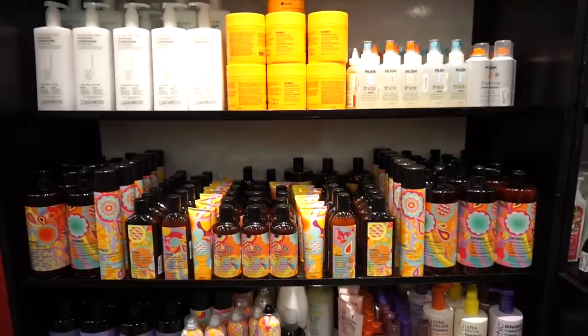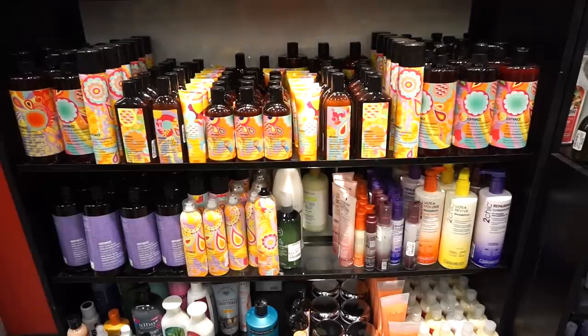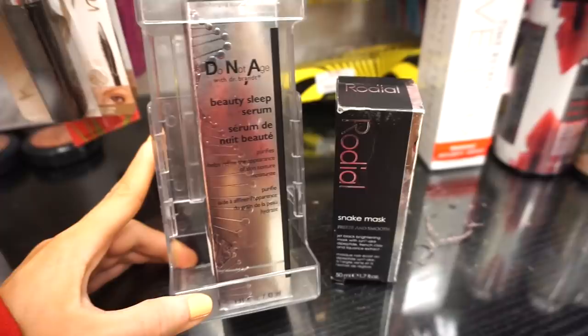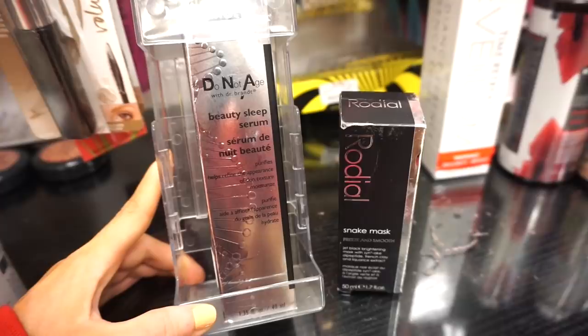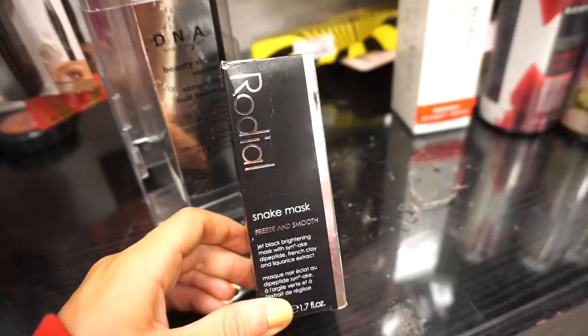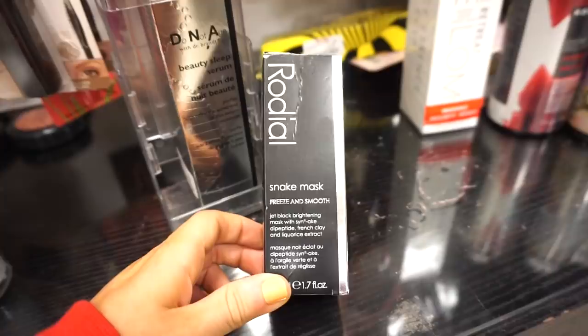They're definitely stocked up on a ton of hair products — especially Amika — with shampoos, conditioners, dry shampoos, oils, and hair sprays all priced amazingly. There's also this beauty sleeping serum retailing for $34.99 with 1.35 fl oz. Then from Rhodial — apparently a UK brand — there's a snake mask that says it freezes and smooths skin, retailing for $7.99.